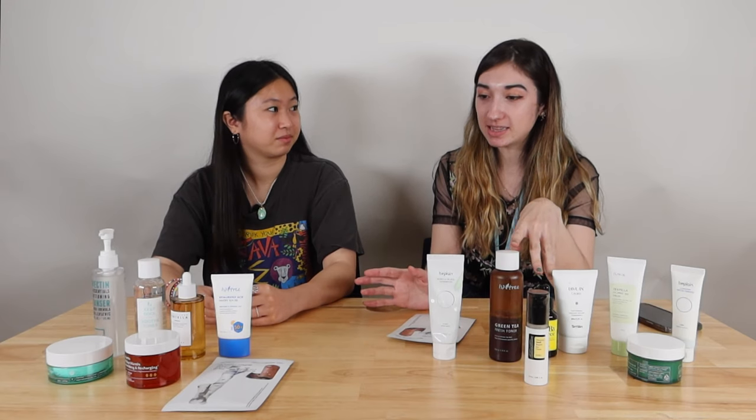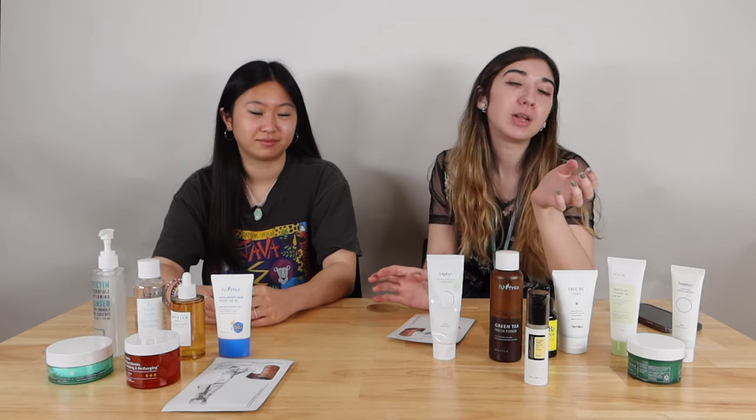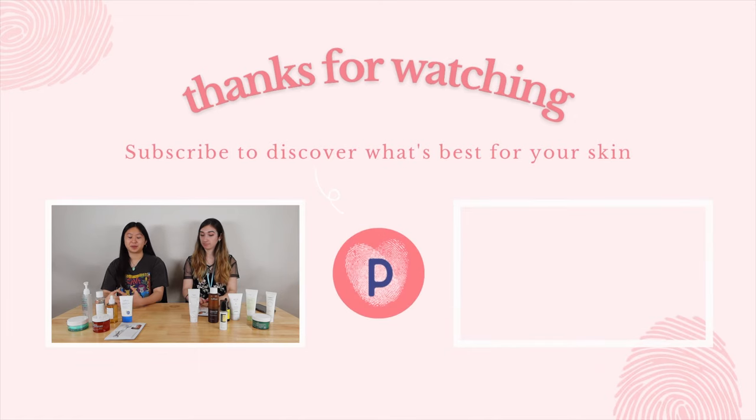The products we use are quite different, which just shows that everyone's skin is very unique. Everyone has their own skincare journey — just because these work for us doesn't mean it's going to work for everybody. Always read reviews, patch test before you put something on your face, and don't use a new product right before a special occasion because you don't know how you're going to react. This was us talking about our routines — leave a comment below and let us know what your routine is. Don't forget to like, subscribe, and turn on notifications. We'll see you next time!